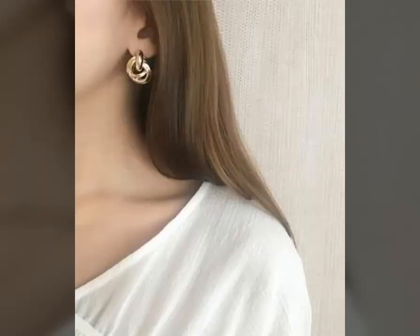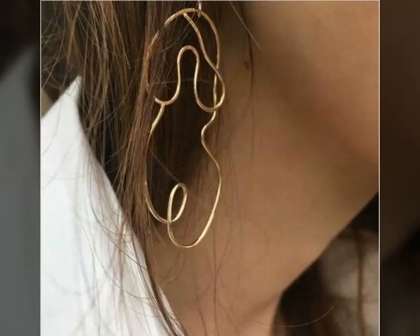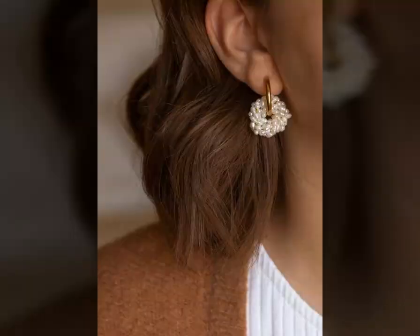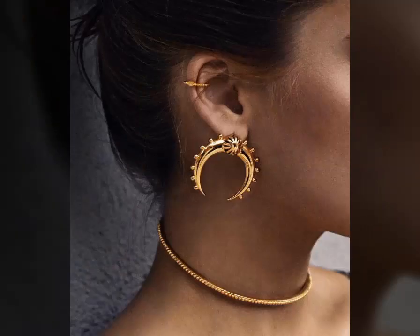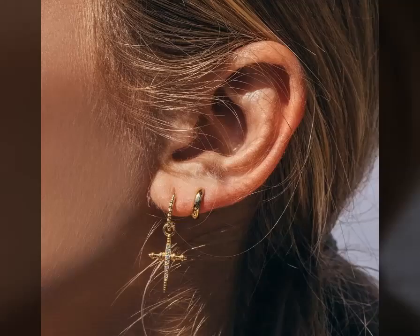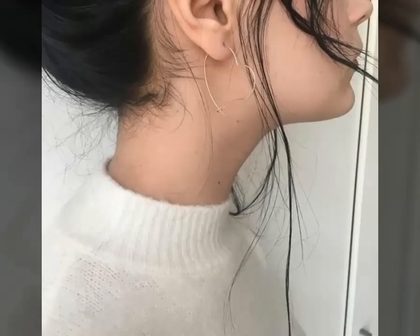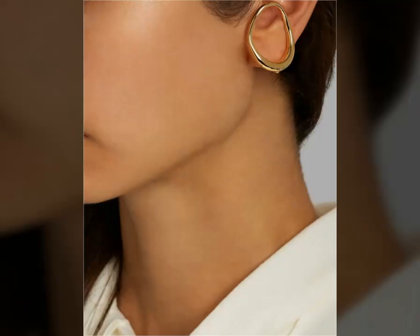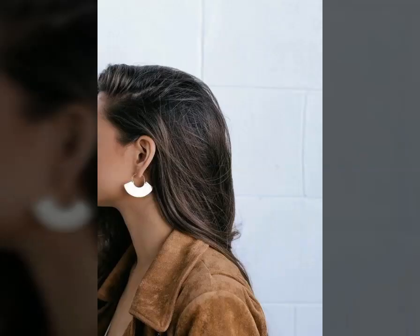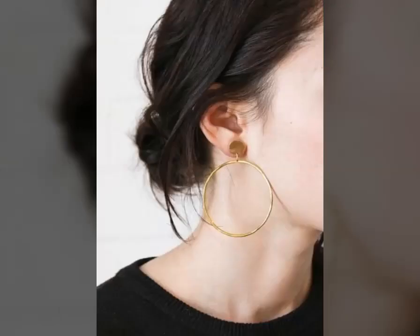The earliest known hoop earrings are linked to the Sumerians, and such earrings then became a popular accessory of the Greeks, Romans, and Egyptians. The display includes plain gold hoop earrings. Hoop earrings designed in a fashion style and fusion style, such as detachable earrings and statement structure earrings, are ideal for fashionistas who want to wear something bold at parties and on special occasions.